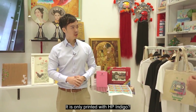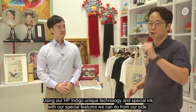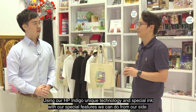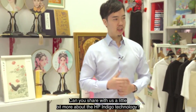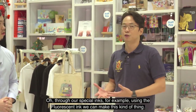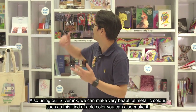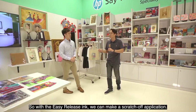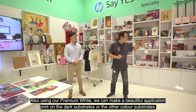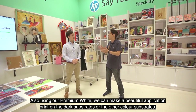I have to ask: are all these applications printed only with HP Indigo? Absolutely — everything you see uses our HP Indigo unique technology and special inks. Can you share more about what makes this possible? Through our special inks — for example, fluorescent ink for vibrant colors, silver ink to produce beautiful metallic and gold colors, easy release ink to make scratch-off applications, and premium white to print beautifully on dark or colored substrates.